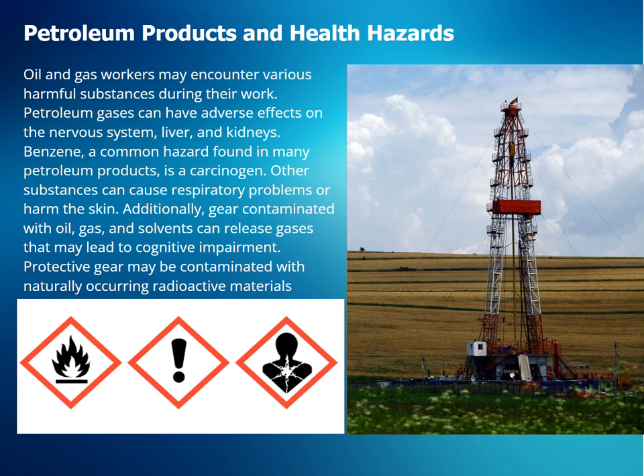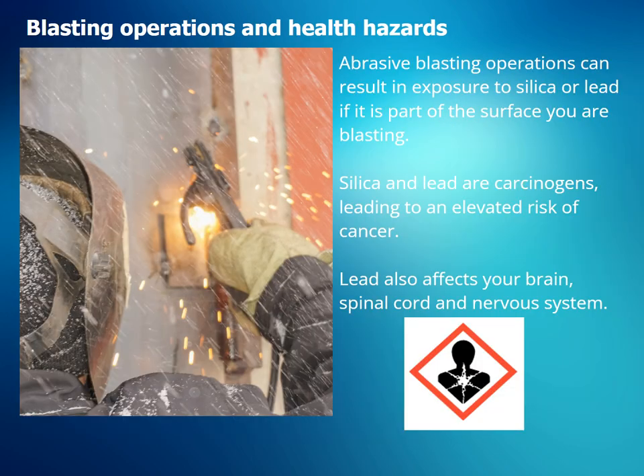Other substances can cause respiratory problems or harm the skin. Additionally, gear contaminated with oil, gas, and solvents can release gases that may lead to cognitive impairment. Protective gear may be contaminated with naturally occurring radioactive materials, NORM. Abrasive blasting operations can result in exposure to silica or lead, both of which are carcinogens, leading to an elevated risk of cancer.